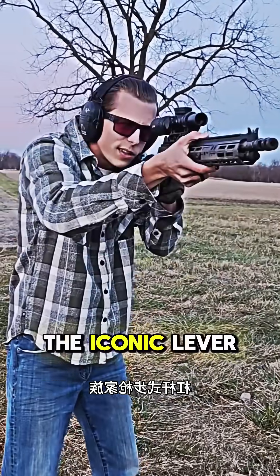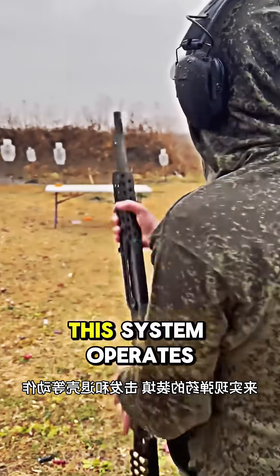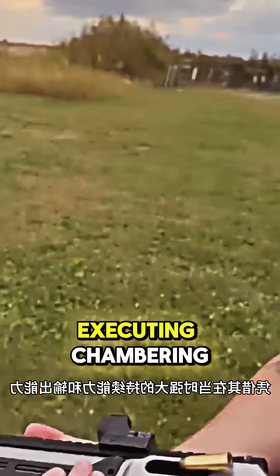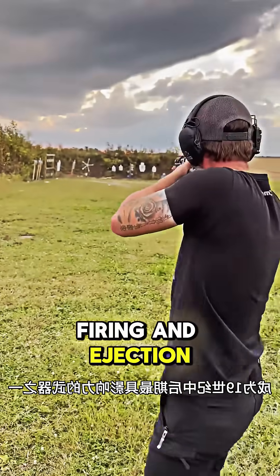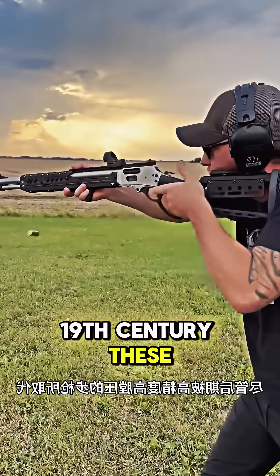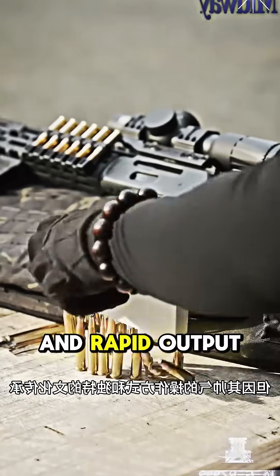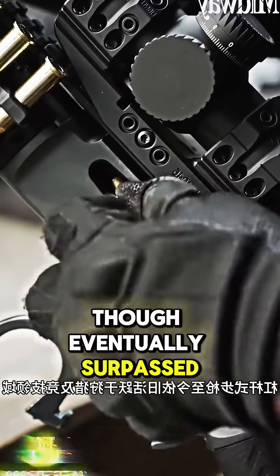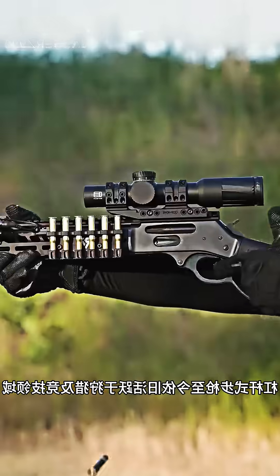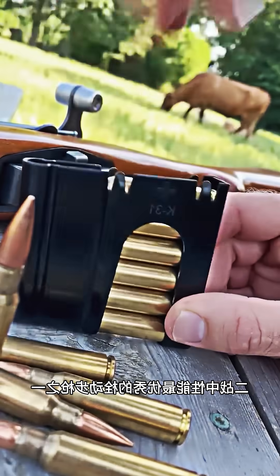First up is the iconic lever-action rifle family, represented by Winchester, Marlin, and Henry. This system operates through a lever mechanism linked to the bolt assembly, executing chambering, firing, and ejection in one fluid motion. In the late 19th century, these rifles gained prominence for their sustained firepower and rapid output. Though eventually surpassed by high-precision, high-pressure rifles, lever-action rifles remain active in hunting and sports shooting due to their elegant cycling and cultural heritage.